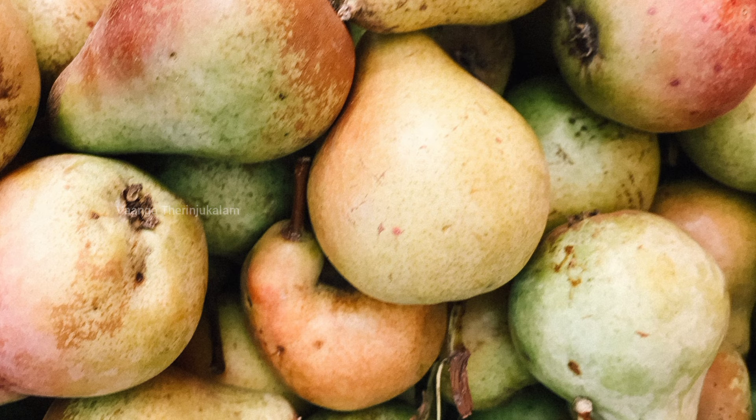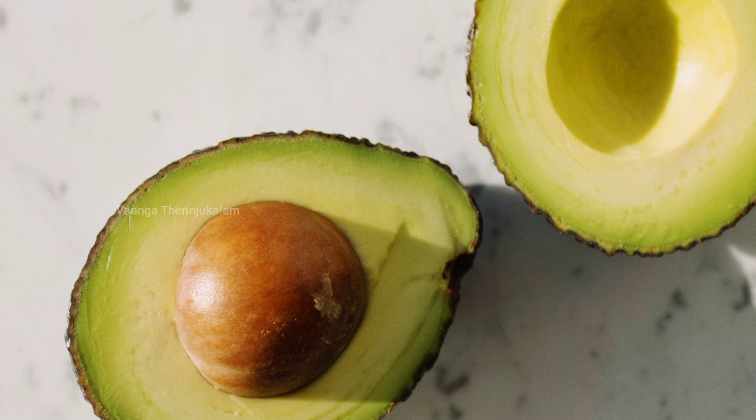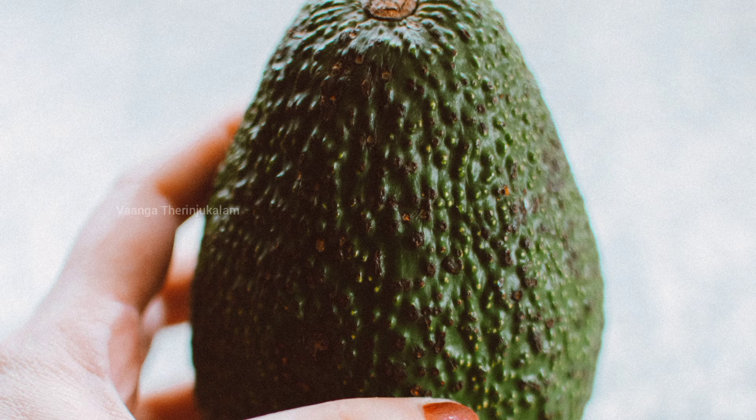Bacteria. Next fruit — Avocado. Avocado.